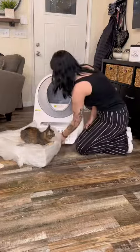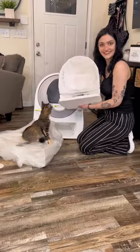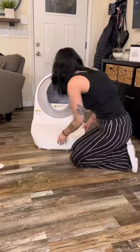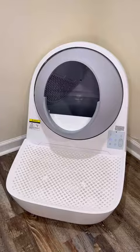Even the drawer came already with a little baggie in it, and look at the size of that drawer too — that is awesome. I did get the stair attachments for it too, and I'm really glad I did because it'll catch any litter that's kicked out, and that opening is a little far off the ground.